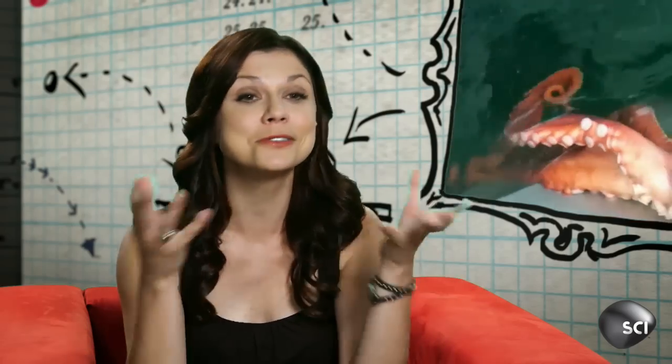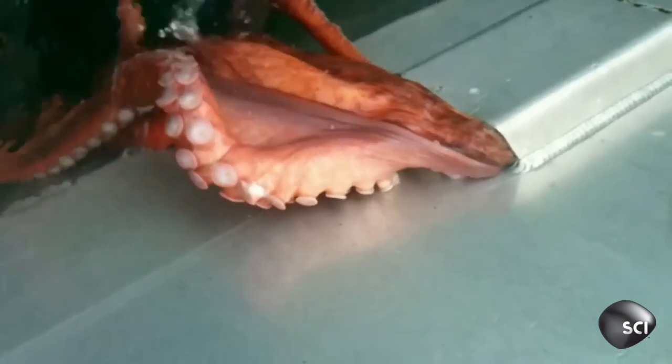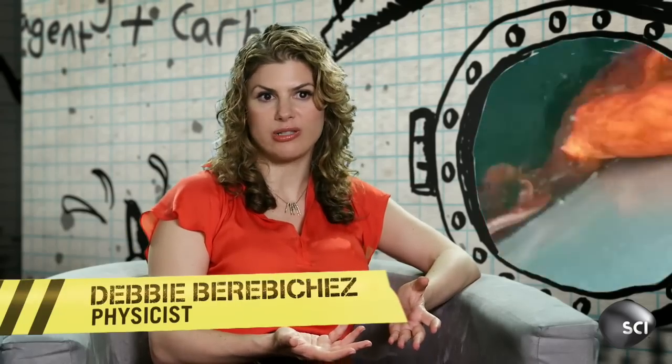So why did the octopus evolve with this incredible ability? They make a pretty good meal for many large predators. The predators don't have all that much work to do because there are no bones, so they have to be very, very good at hiding. They're really intelligent — they can walk on land and squeeze through tiny spaces. I think octopi could take over the world.